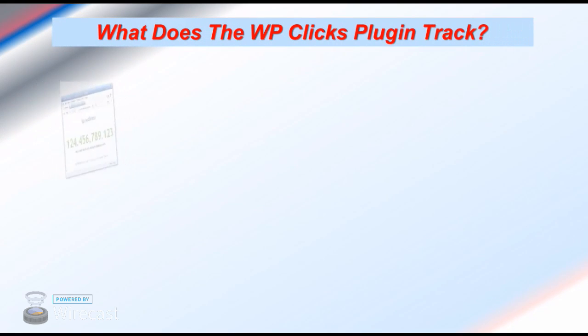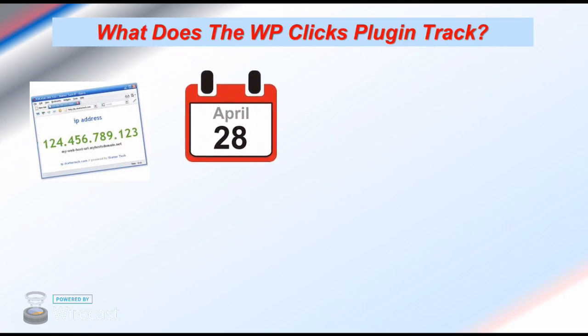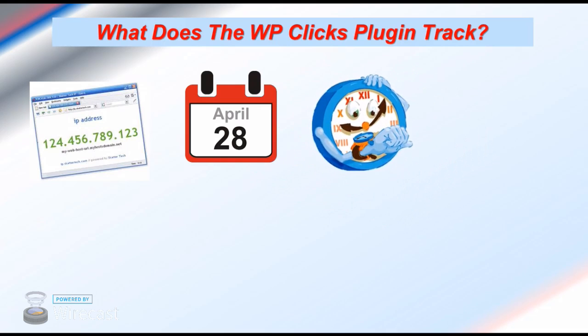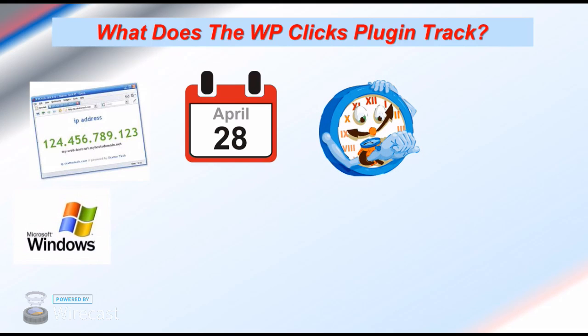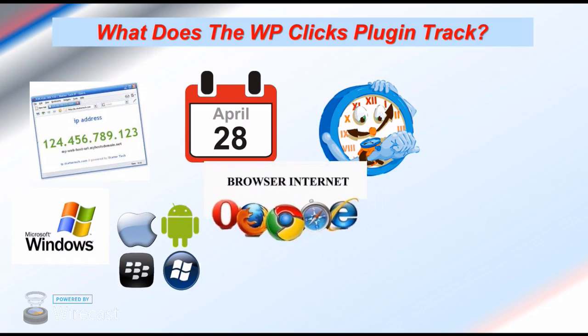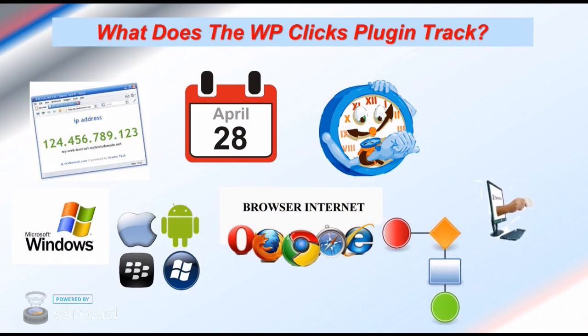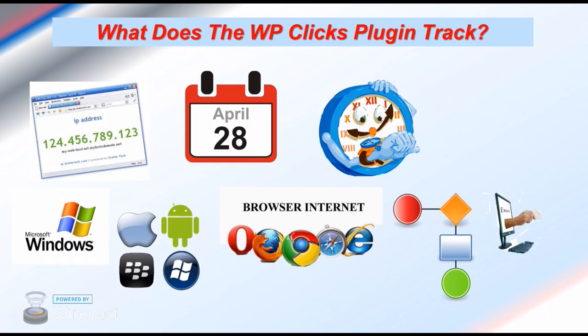WPClix will save the visitor's IP addresses, the date and time they visited your website, what operating system they were using, and which browser they used. You can view the flowchart that shows you what happened on every page, and watch the recording of each particular action session just by clicking the play button. Moreover, you'll be able to watch their mouse clicking around on your site and see exactly what they are doing. You can see when they filled in the opt-in form, or didn't fill it in, or what options they took before they opted in.